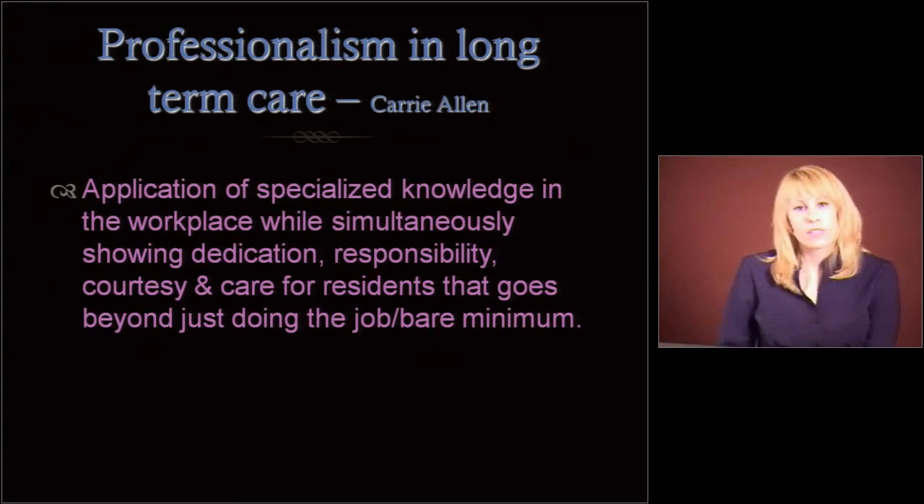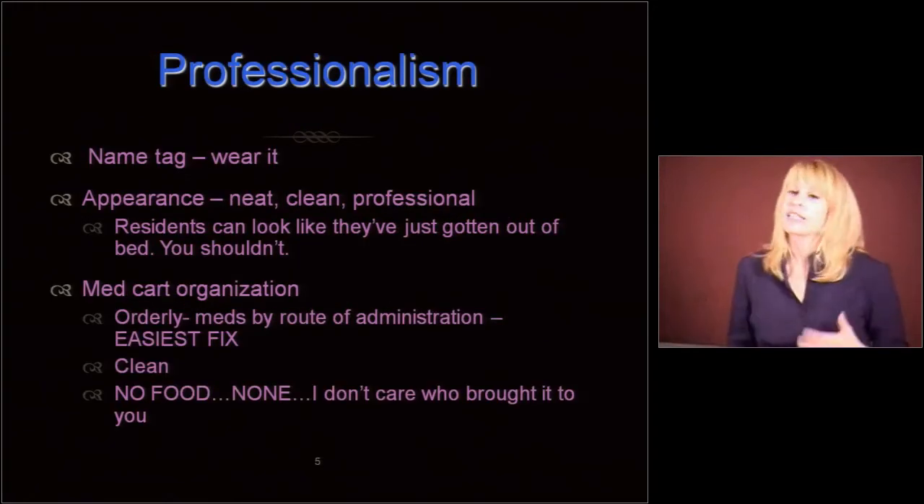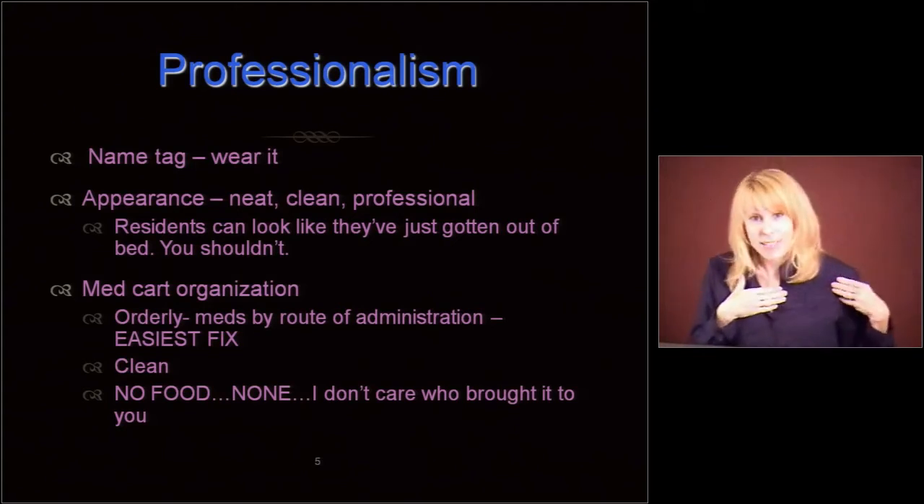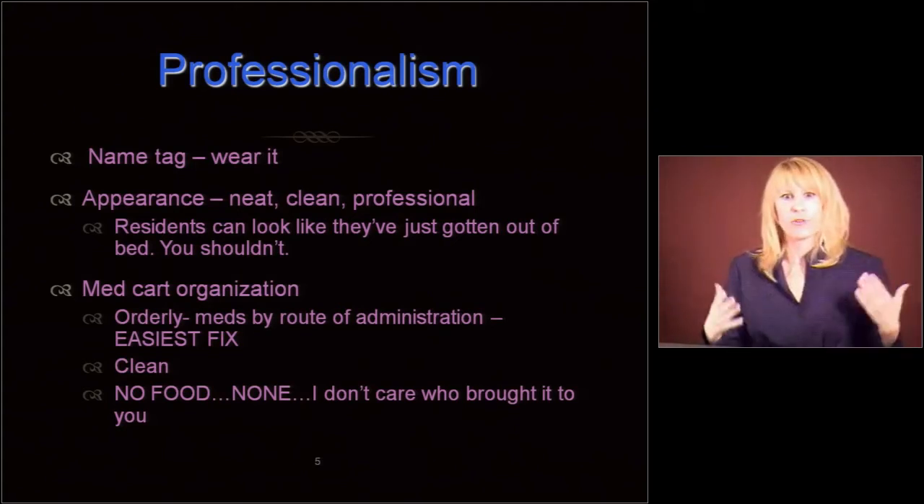If you are a person who wants to do assembly line work and not care, long-term care isn't for you. Okay, professionalism in appearance — wear your name tag. You will notice I am not wearing a name tag right now. If I came to pass meds for you, that might be a problem.